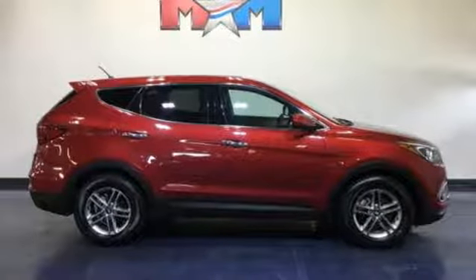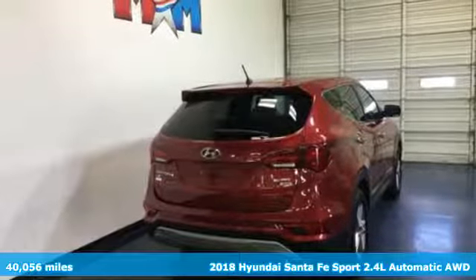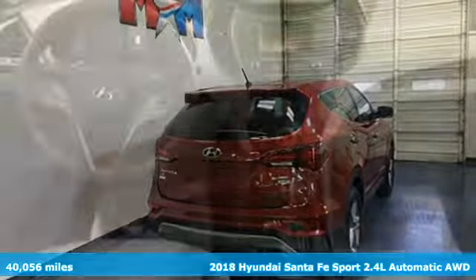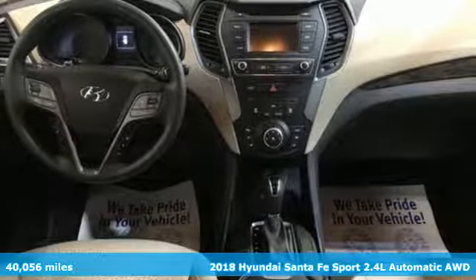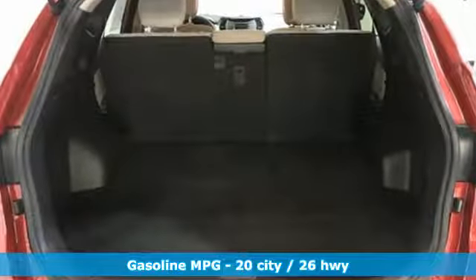It's a 2018 Hyundai Santa Fe Sport. You need room, you crave capability, and you also want fun. Yes, you can have it all with this Hyundai Santa Fe Sport. And get ready for an impressive combination of features.